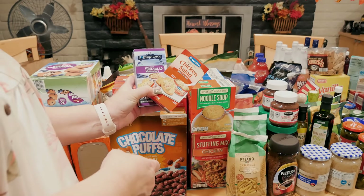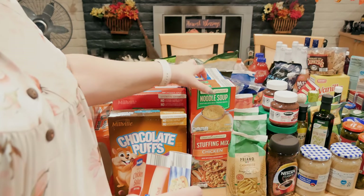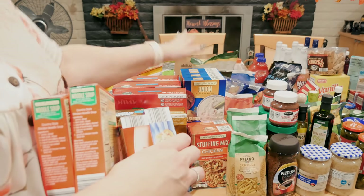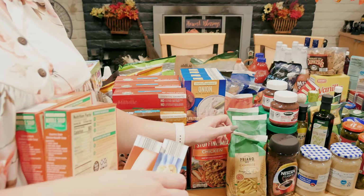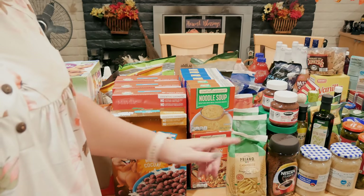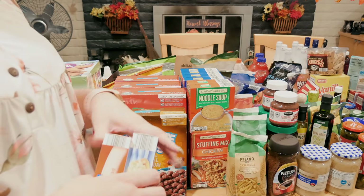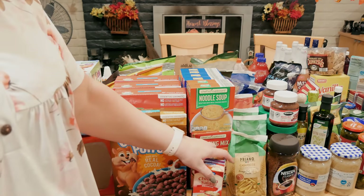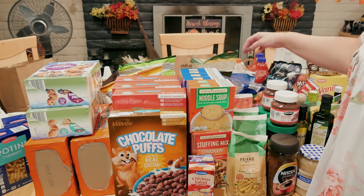I grabbed just a couple of these little tuna and chicken salad things — I like these and sometimes this is what I eat for lunch. I got noodle soups and four onion soups; I love these and you can make a ton of stuff with them. I got five little chicken stuffings — great for hors d'oeuvres, dinners, crumble toppings, meatloaf, or mixing with sausage to make sausage balls.